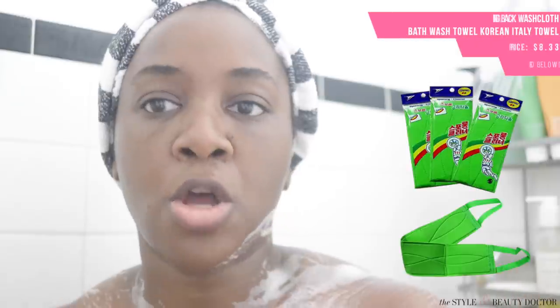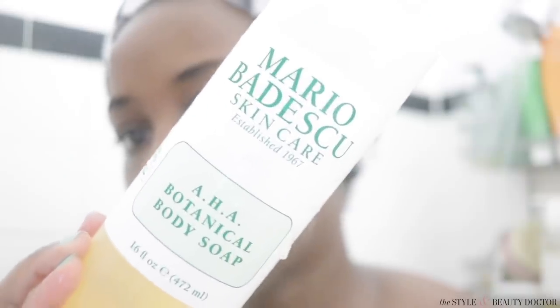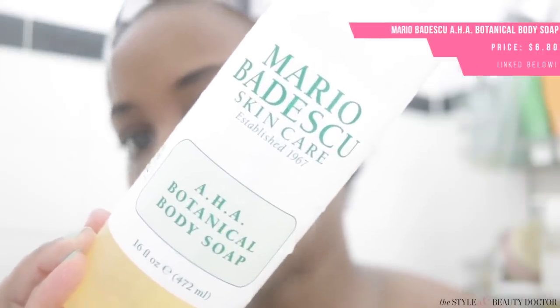I have some scrubbing towels — I'll link them below. They're good for getting to your back; they kind of look like a net. Maybe once or twice a week, at most three times a week, I'll go in with this Mario Badescu AHA body soap. Essentially it's a chemical exfoliant for the body.